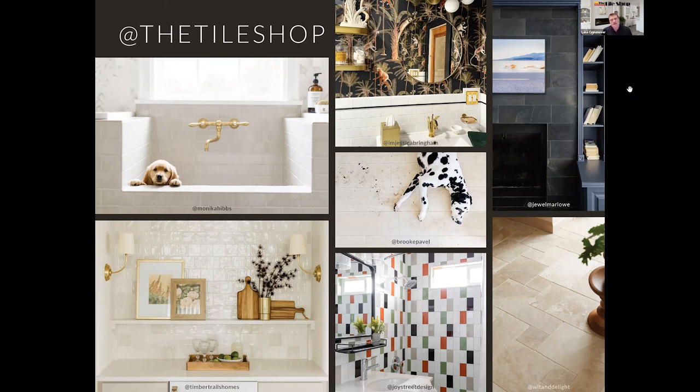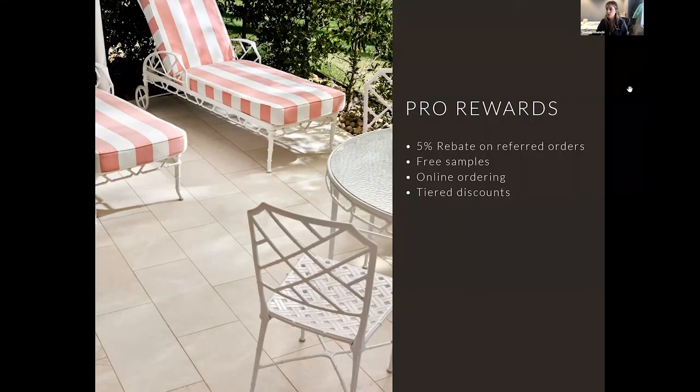That ends my portion of today's conversation — I'll pass it back to Shahan. Thanks, Luke — that was great. We love being inspired by our customers, seeing what ideas people create with different tiles that we'd never imagined. For those who may not be aware, we have a pro network program — if you're a designer, selecting product for a builder or installer, we have a referral program where you can earn 5% back. We offer free samples for any professional in our program and tier discounts for those who order online at towshop.com.